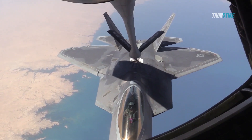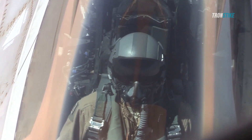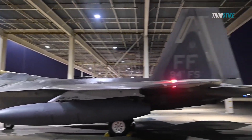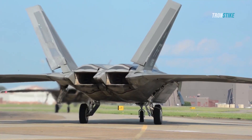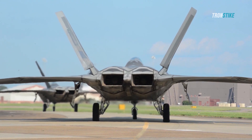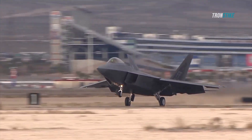The F-22's role in Operation Inherent Resolve has been largely kept under wraps, as the Pentagon has released few details about its missions and rarely mentions it in official reports. Some analysts have speculated that the F-22's presence in the region is not only aimed at ISIS, but also at sending a message to Iran, Russia, and China that the U.S. has a formidable weapon that can challenge their interests and ambitions in the Middle East.